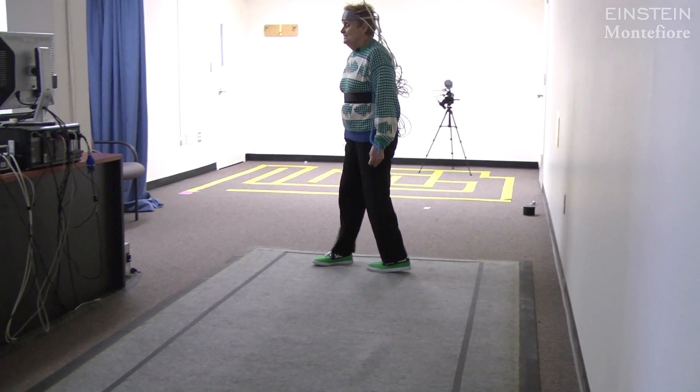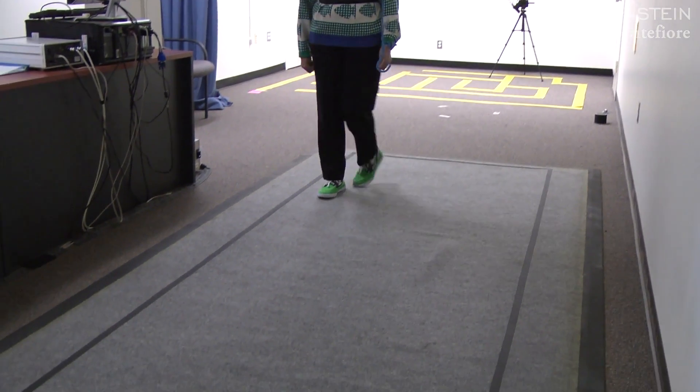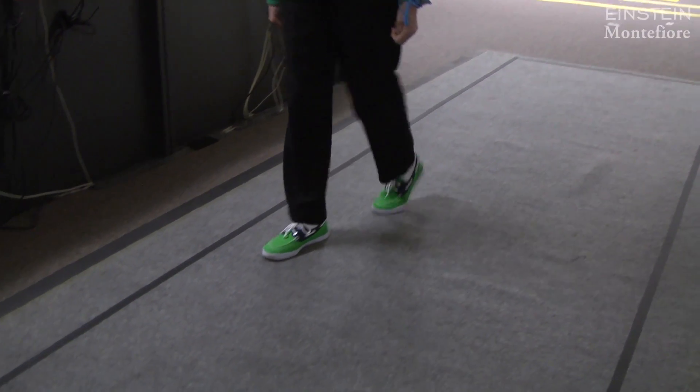So for the first time, we're able to actually see and understand what's happening in the brain when somebody's walking.